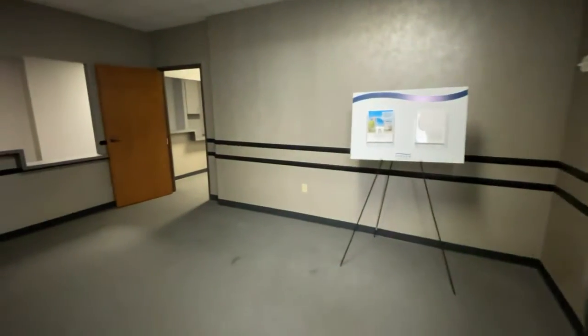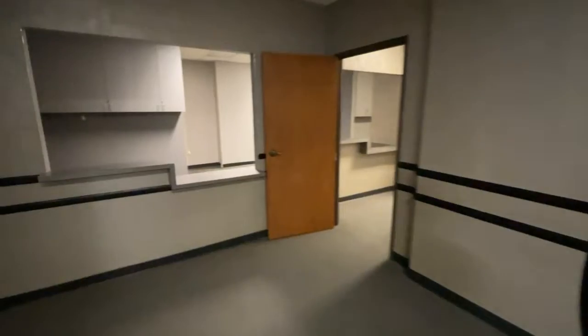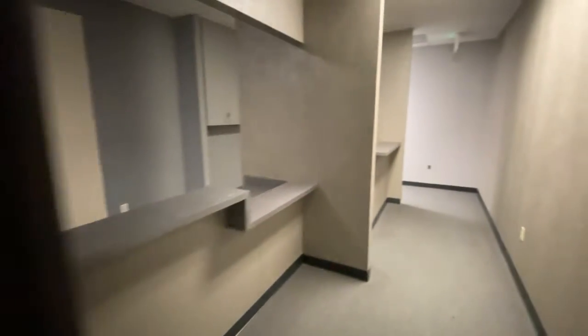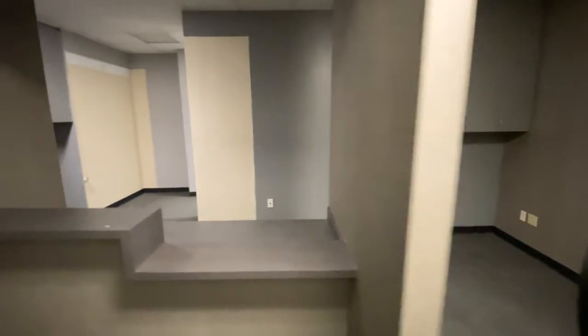Saddleback Professionals, Suite 345 — a little bit darker of a tone office. This was a clinical medical office previously. Front reception area.